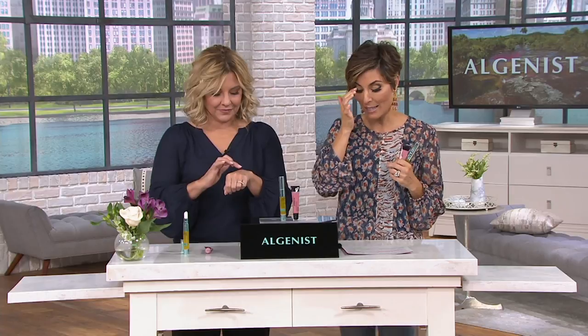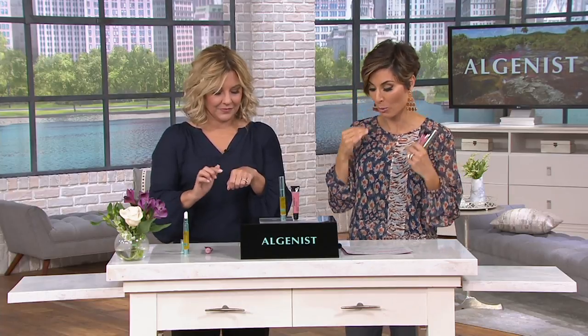Let's go back into the lip treatment, because you are a brand that really understands how we need our collagen — and not only will we see it later so we can treat our face with it, you understand also how important our lips are right now. Absolutely.